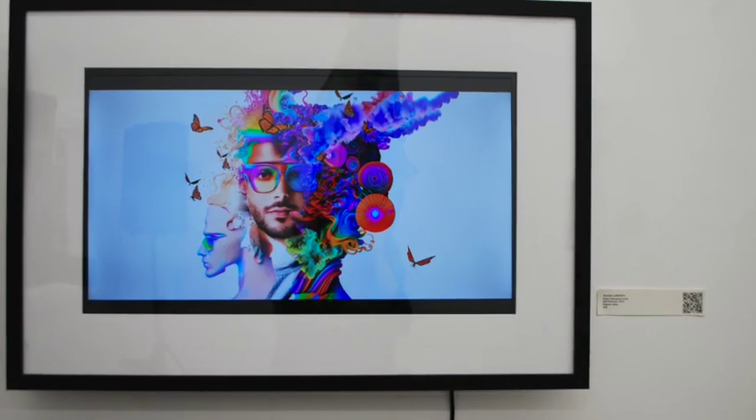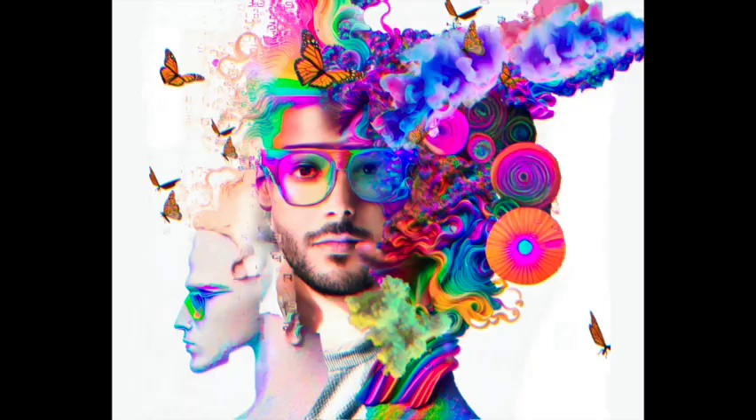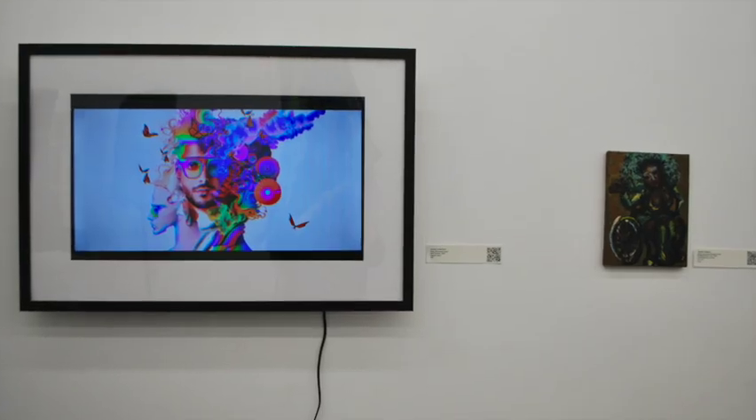Across from Melusine is Austin Lubetkin's self-portrait. This digital work also has some elements of animation. It is a portrait of the head of a young man, pale-skinned with a mustache, goatee, and glasses. The head is surrounded with swirls of psychedelic colors and butterflies, and the animation takes the form of little puffs of smoke right below his chin.